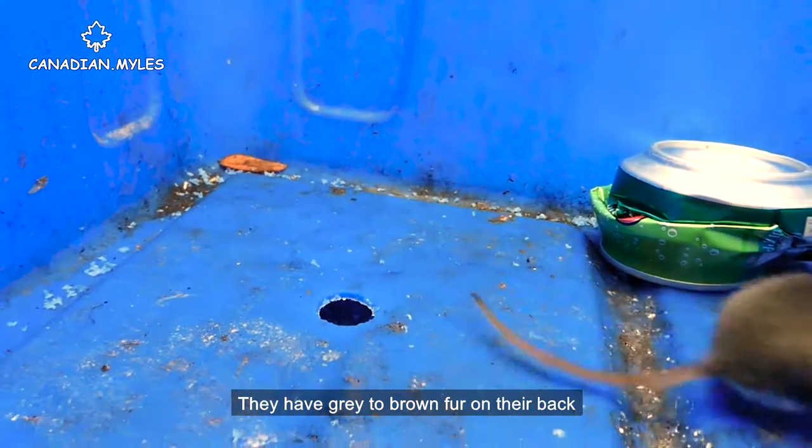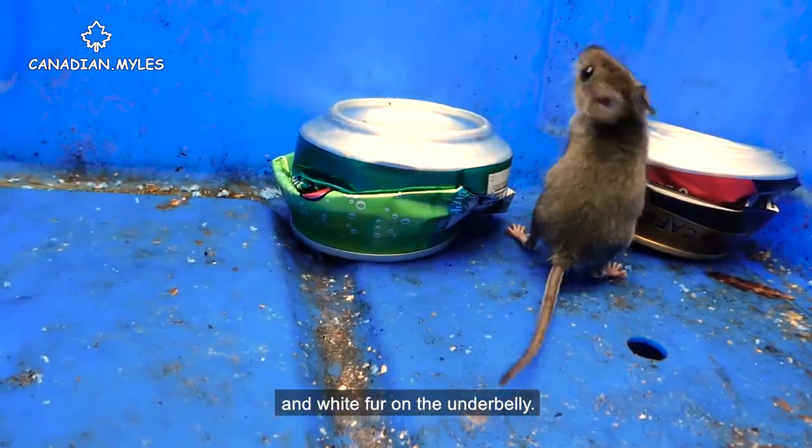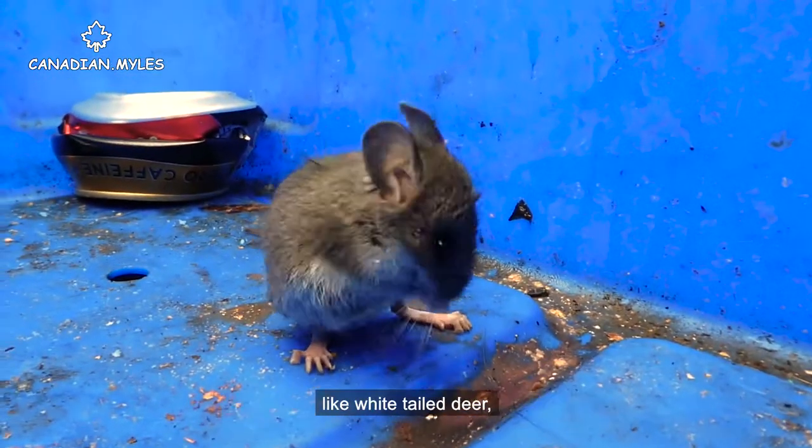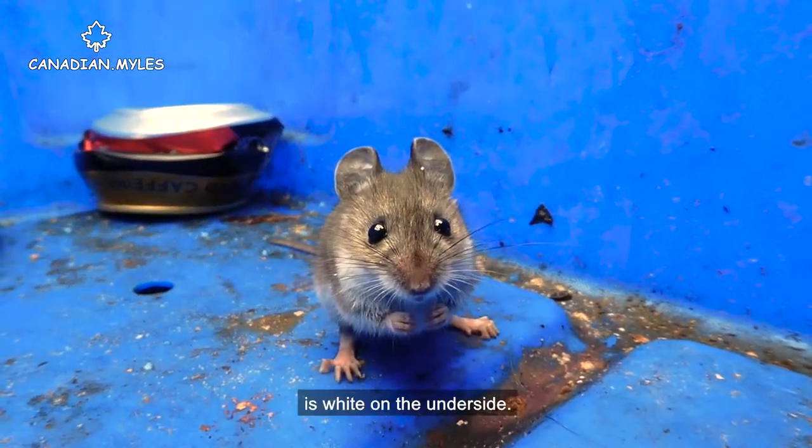They have gray to brown fur on their back and white fur on their underbelly. This coloring even extends to their tail, which, like white-tailed deer, is white on the underside.